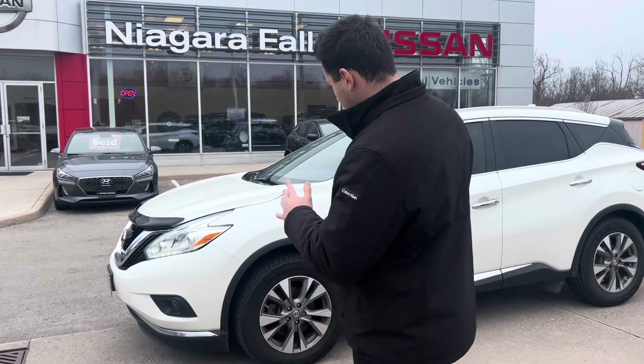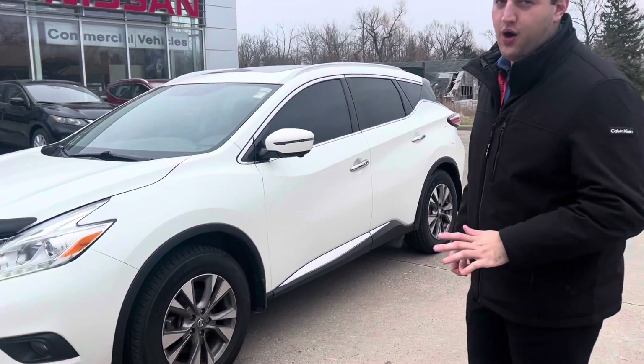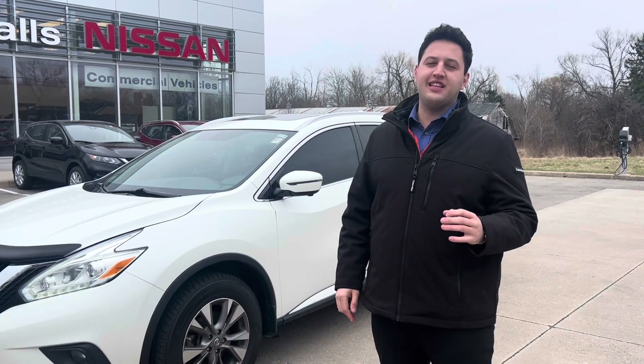Hello everyone, my name is Matt. We are here at Niagara Falls Nissan today. I'm recording the peak of the week — our stunning 2017 Murano SL all-wheel drive. This is a fully loaded version of this vehicle with only 83,000 kilometers.